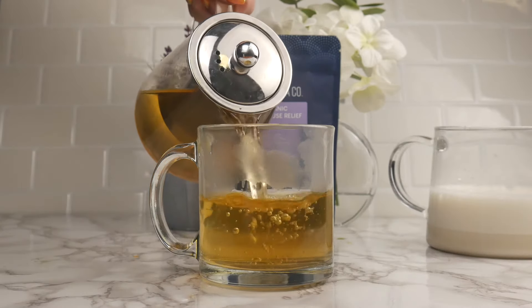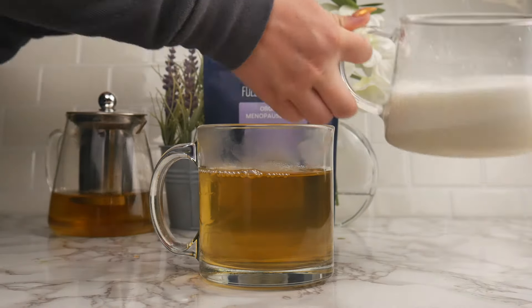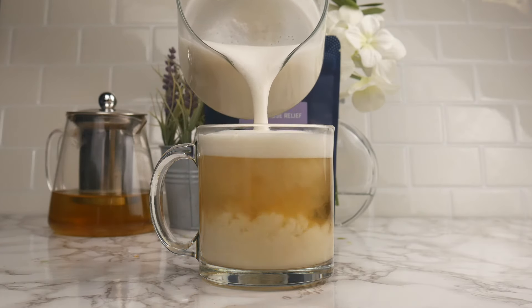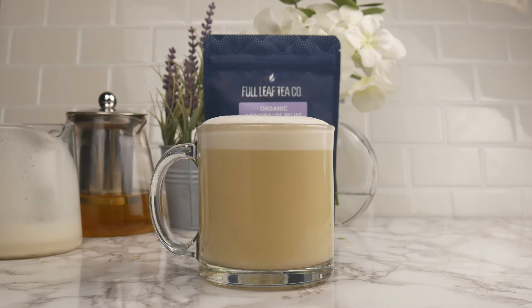I'm going to start by filling my cup about three quarters of the way full with my Organic Menopause Relief and then topping it off with some of my maple oat milk. This is a delicious, lightly sweet recipe that plays great off the earthy and slightly nutty flavors of the Organic Menopause Relief.